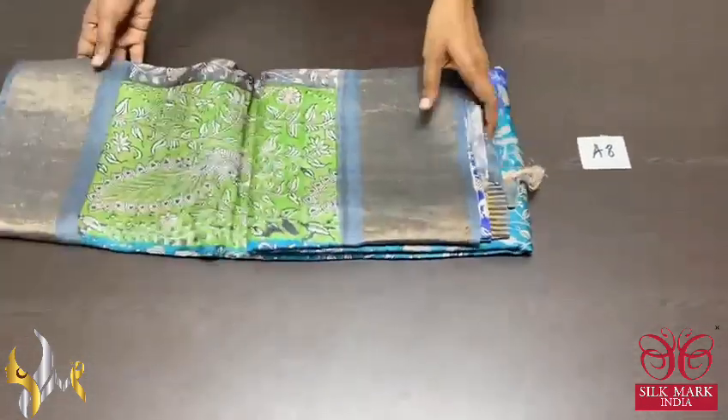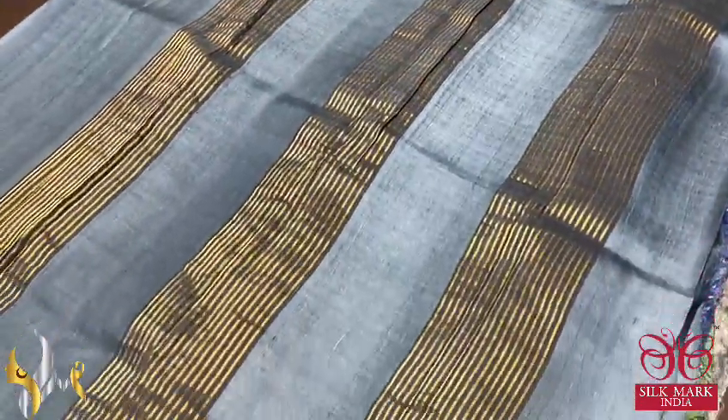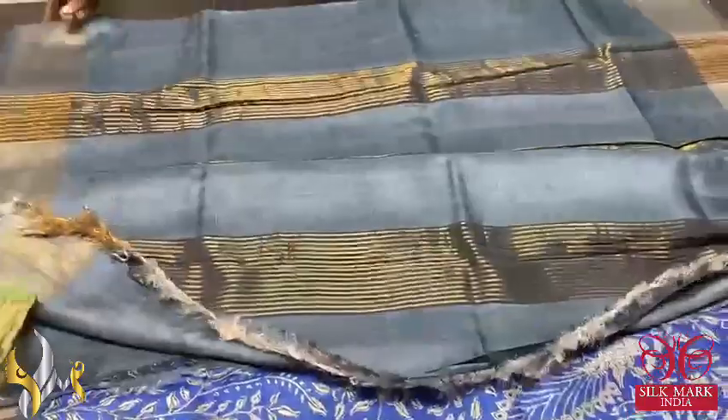Pure Tassa Silk Sari, premium quality, hand block printed with zari border, done on a premium acid washed boiled Tassa fabric. A kalamkari concept print on the sari with a beautiful gray color pallu. Zari lines in the pallu and we have the same gray blouse piece with one side green borders, completely contrasting the body colors.